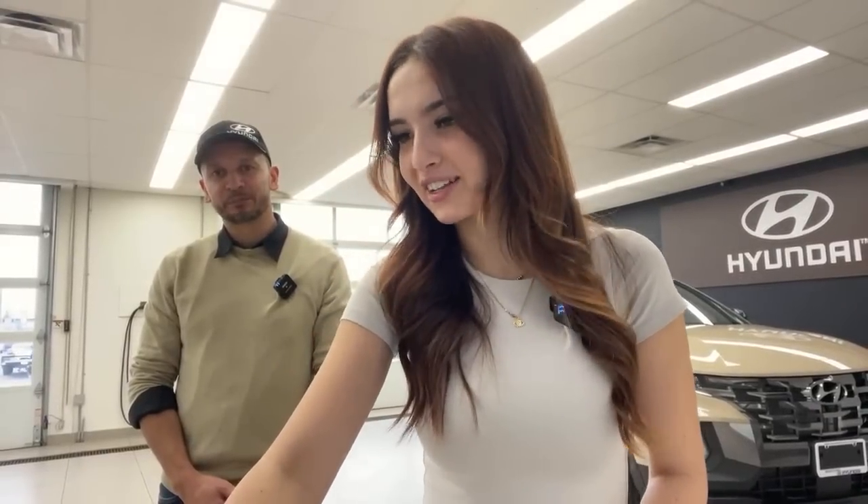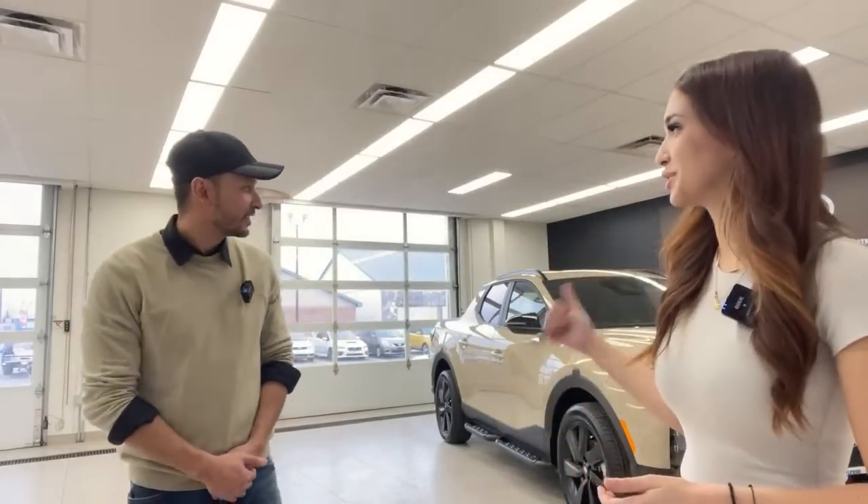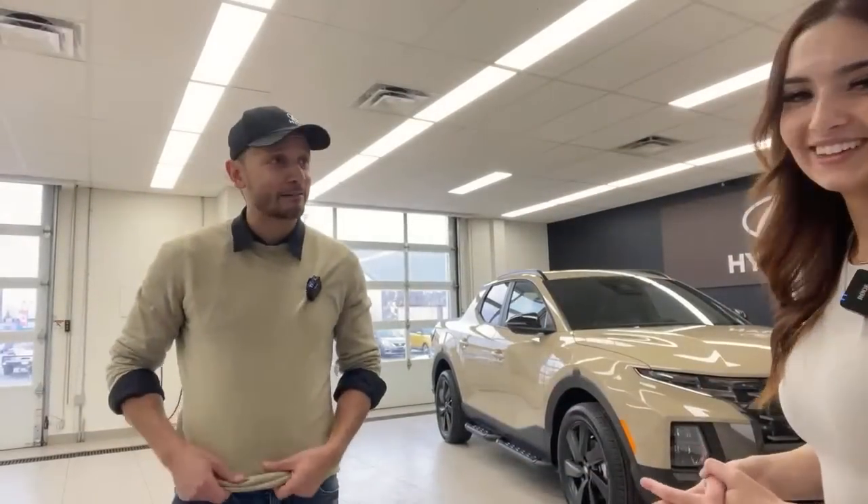On the paint color: one viewer calls it 'baby poop brown,' but Gabby sees it as sand — color is subjective. The Santa Cruz comes in many colors. Regarding someone coming to pick up their Santa Fe: they're likely at the Brantford Hyundai store. On the EV6 and EV9 opening for orders: both hosts agree that will be very exciting, though no timeline is confirmed.